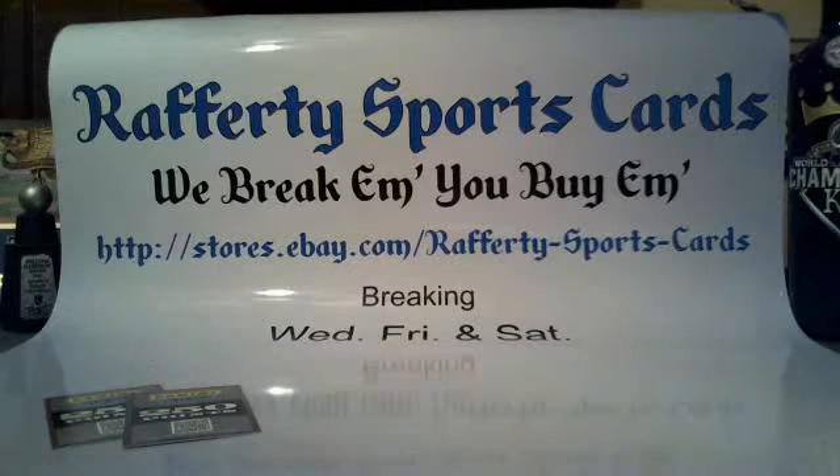What's up everybody, it is Saturday March 12, 2016. This is the recap of the 2014 Panini Totally Certified Football 7-box half case break number 18 for Rafferty Sports Cards.